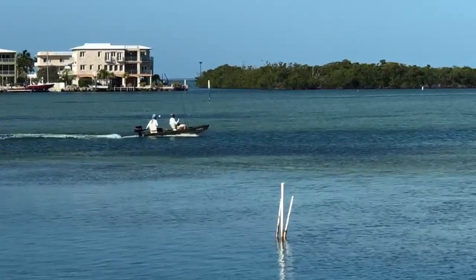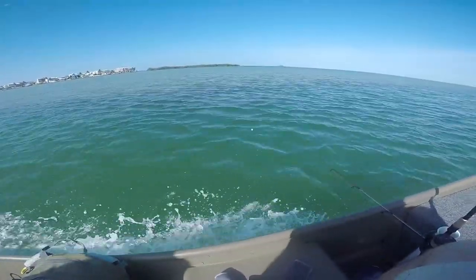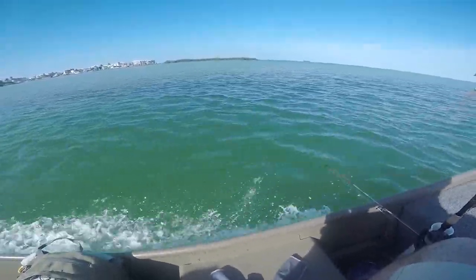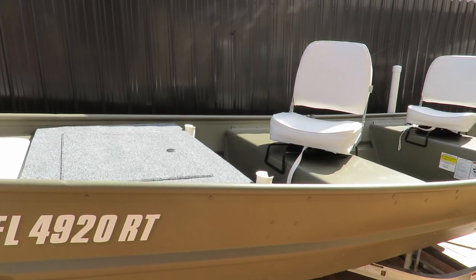So we went ahead and took an overnight trip to do some mangrove snapper fishing on our john boat. If you guys are new to the channel, we have a Tracker 1236 wide john boat that is customized to our liking. For example, we have some rod holders, clamp-on seats, and a removable casting deck.